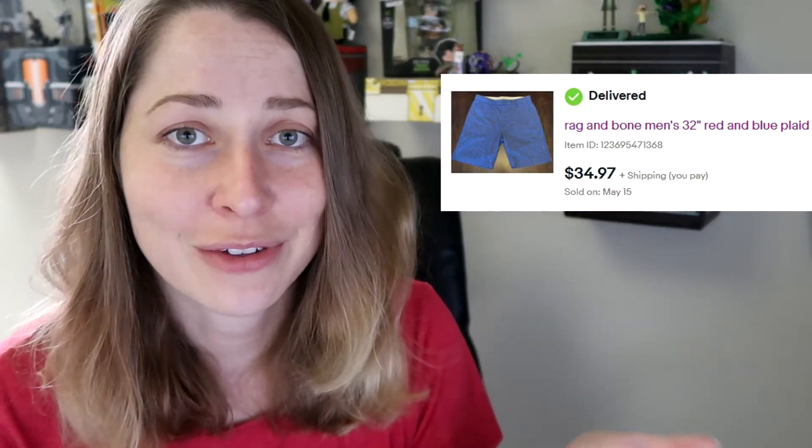This next piece was my 'bolo brand' — a brand I had to look up. It's called Rag & Bone, a high-end New York brand that's been around for about a decade. I found these in one of my first videos, when I went to my parents' house for dinner and thrifted in Gloucester. I can't believe I found Rag & Bone there. I found men's plaid shorts and sold them for the full asking price of $34.97. I paid $4 for them, so I made $20-plus on the sale.